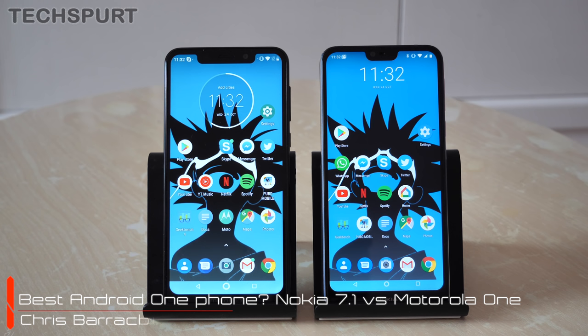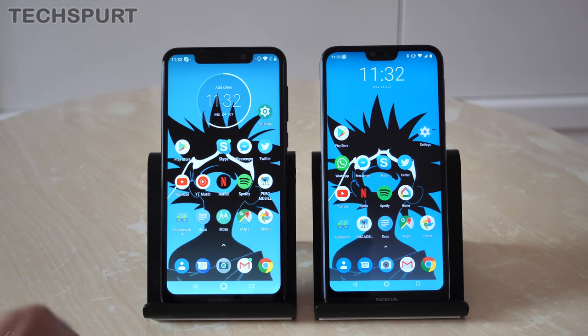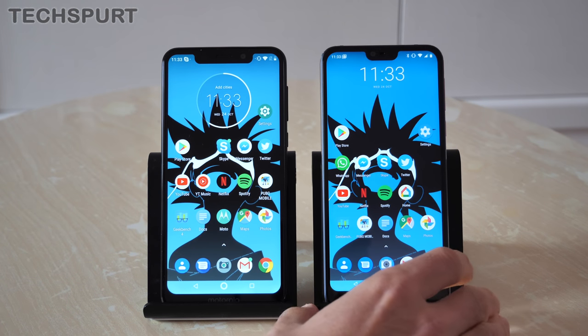Hello gorgeous people, this is Chris from TechSpurt and I'm here with two Android One handsets. On the left we've got the Motorola One and on the right the Nokia 7.1. They're both decent mid-range smartphones — 269 quid for the Motorola One, and the Nokia 7.1 will cost you 300 quid here in the UK. They both support respectable specs for that low asking price and of course a nice vanilla version of Android, complete with those guaranteed updates that Android One brings.